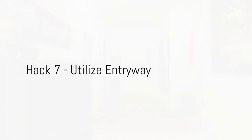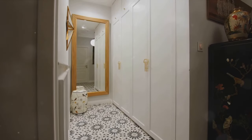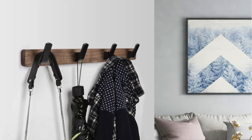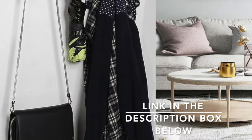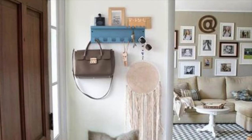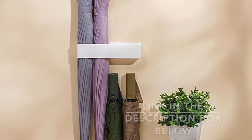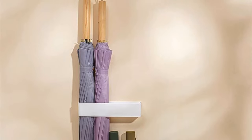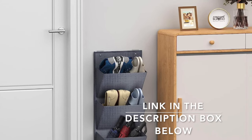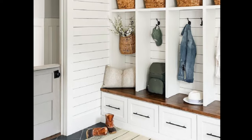Moving on to hack number seven, it's time to make use of your entryway. Often overlooked, the entryway provides an excellent opportunity for storage and organization — consider it the first line of defense against clutter. Start by installing hooks for hanging coats, scarves, hats, and keys. Add wall-mounted organizers for mail, umbrellas, and small items. A simple shoe rack or designated shoe basket keeps the entryway tidy and prevents tripping hazards. Add a touch of personal style with a small rug or a favorite piece of art.